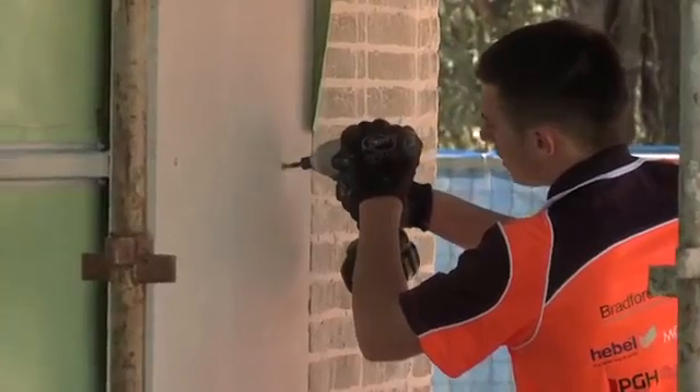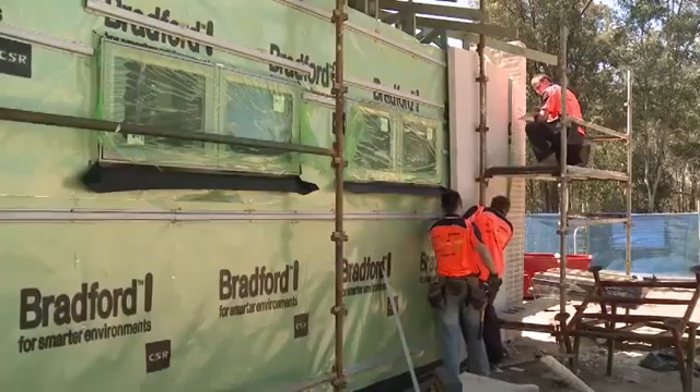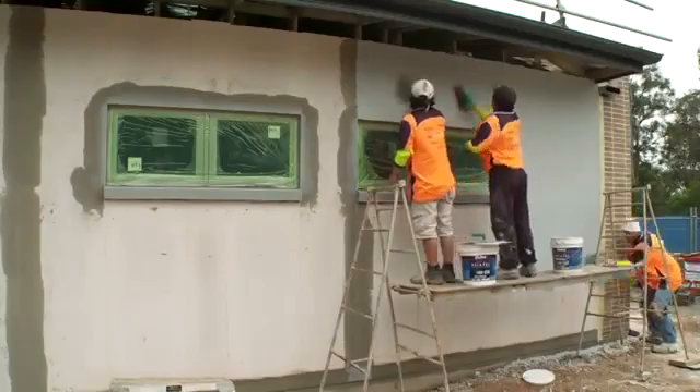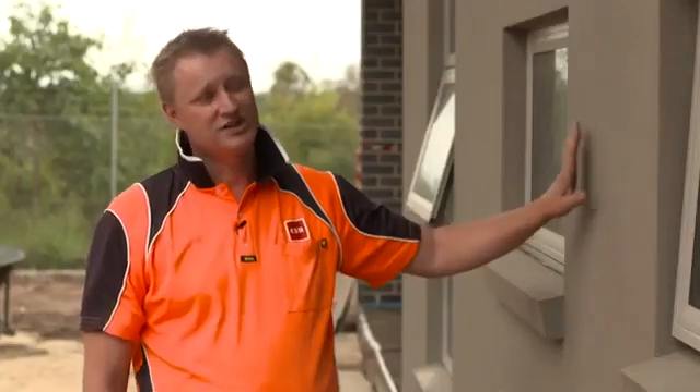The panels are then screw-fixed into place, and a proprietary adhesive is applied to the joints, and they're butt-joined together. That adhesive is then sanded off before it dries, and then an acrylic-based render is applied over the top. The render produces a fantastic monolithic rendered finish to the panels.